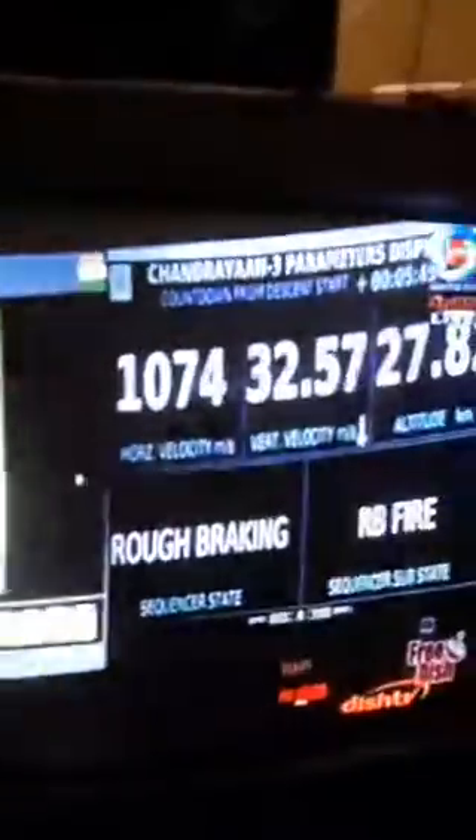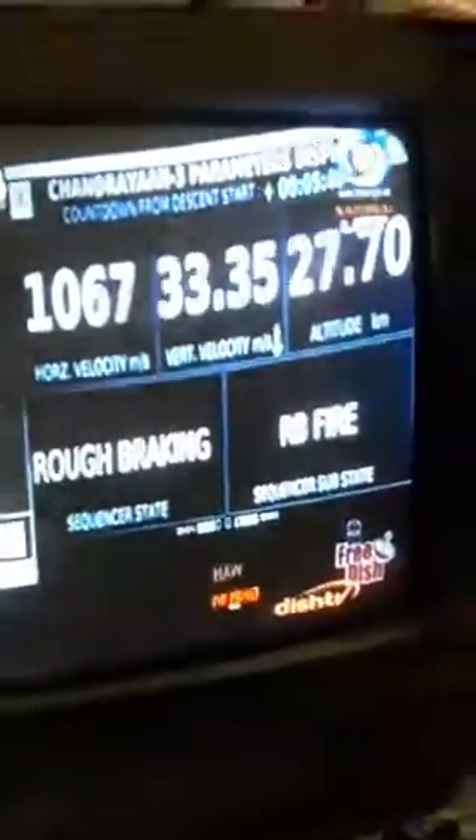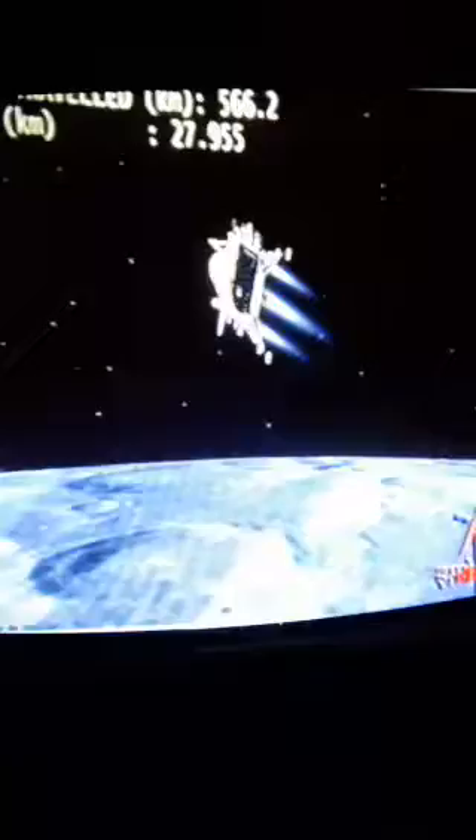You can see the Chandrayaan-3 lander imager display. The lander imager is continuously taking photographs of the moon's surface, and that is also being streamed here. Currently the horizontal velocity has been brought down and the distance travelled is 574 km. The current altitude is 27 km.